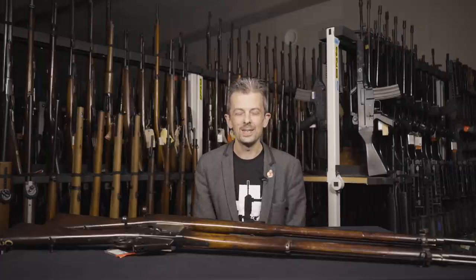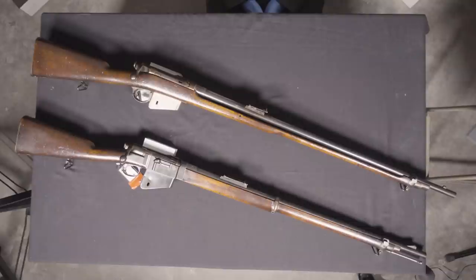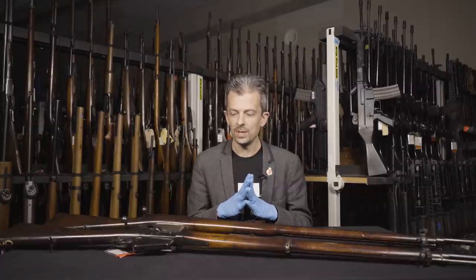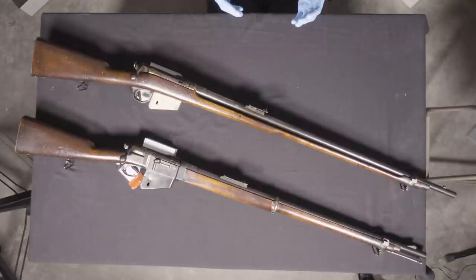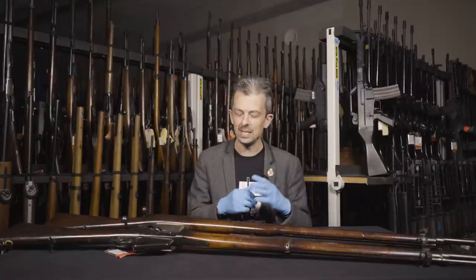But it turns out that was not the first British Lee rifle — neither of these, believe it or not. The story starts in 1879 when the War Office are offered James Paris Lee's early attempt at a bolt-action magazine rifle. That's the heart of this system: the magazine sticking out the bottom, that cock-on-close action — all celebrated features of the Enfield — all start around 1879.